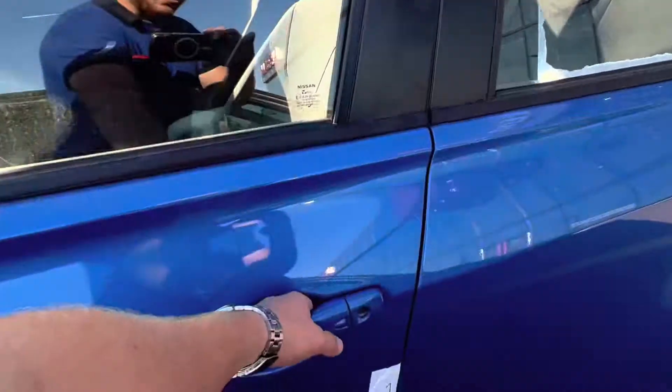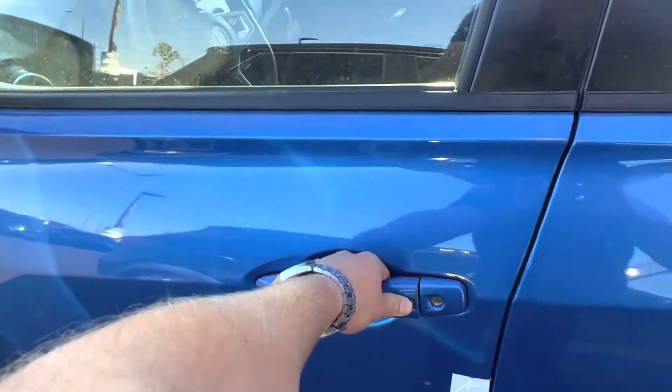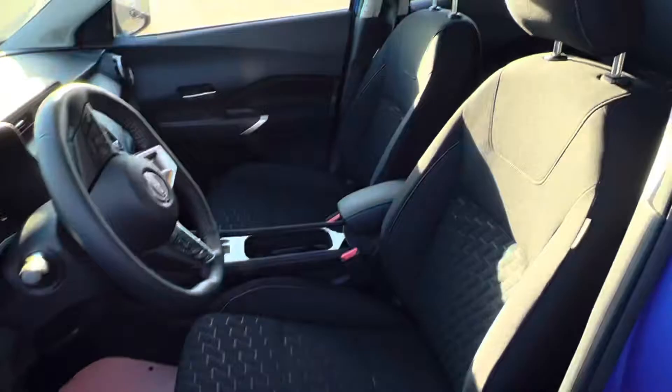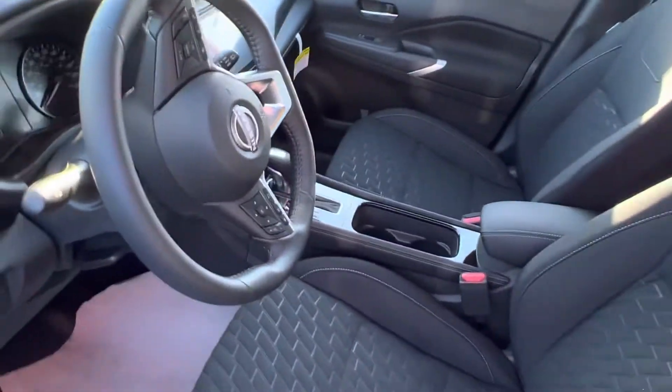Walking up to the side, you got the intelligent key fob system — one click will do the driver door, two clicks will do all of the doors for you. You got automatic front windows, power heated mirrors.